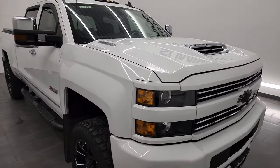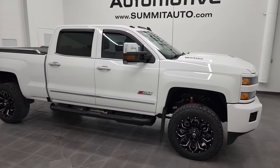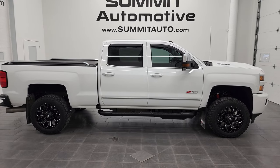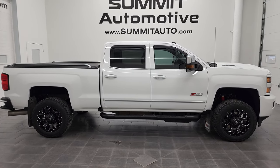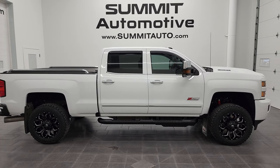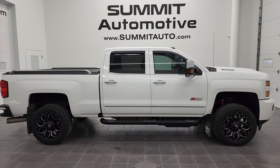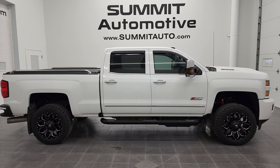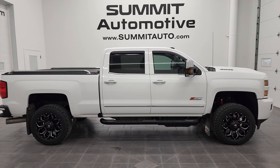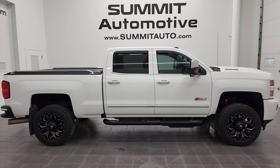I would highly recommend this truck from a quality and condition standpoint. To see more pictures of this 2017 Chevy Silverado Crew Cab Short Box LTZ in Summit White, go to www.summitauto.com — full pictures and descriptions of every single vehicle from two locations. And if you'd like to check out more HD videos, you can go to youtube.com/summitauto. Remember to like, subscribe, and share on this video and all the videos you see there. Click the bell notifications — you'll get updates on the videos we do each and every day here at Summit Automotive.